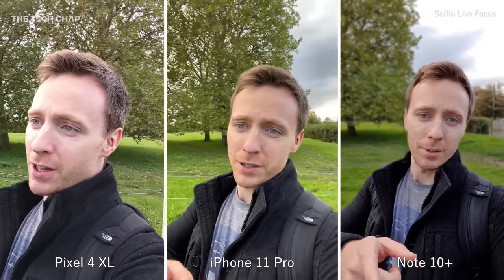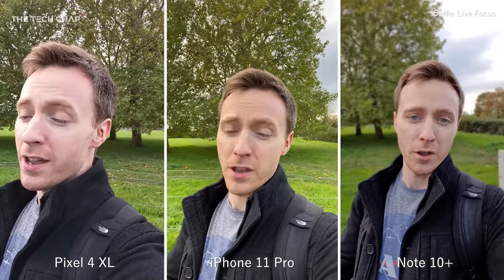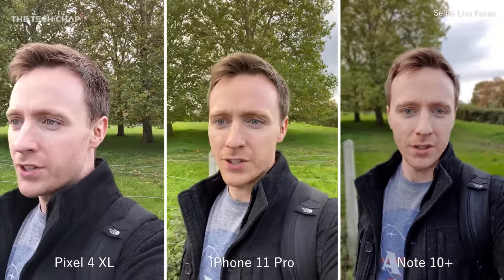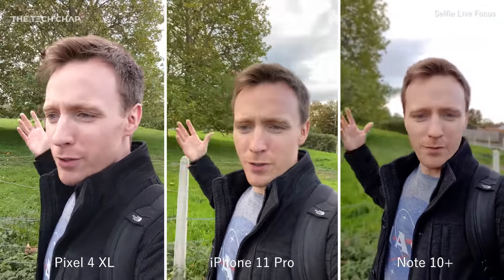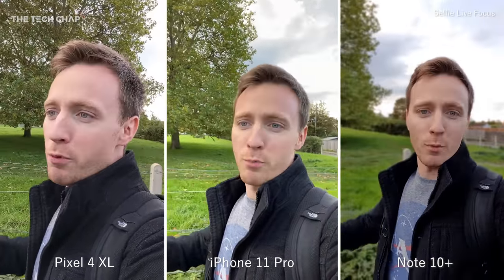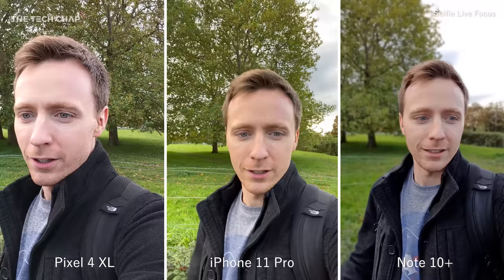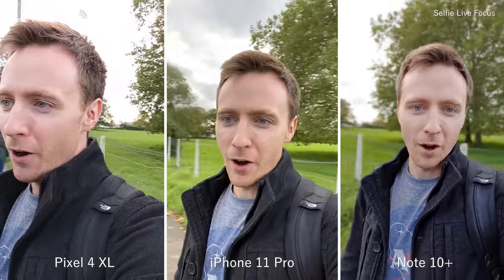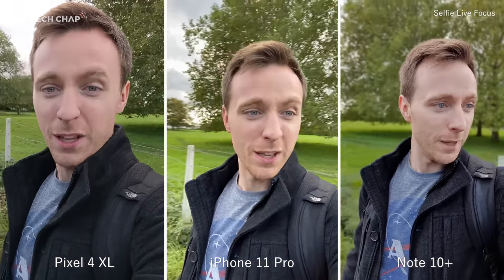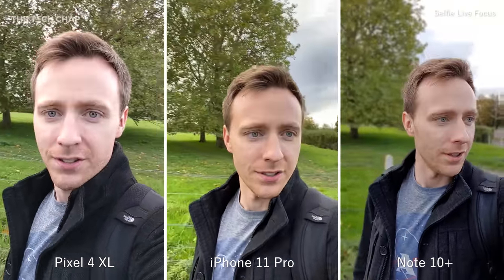One feature that is unique to the Note 10 Plus is live focus video. You can get it on the rear camera and the front one, although in my experience it works better with selfie mode. You can see it adds a bokeh effect — a blur behind me — to give a more professional, more portrait look, although sometimes the edge detection is a little bit off. It's exclusive to Samsung for now.